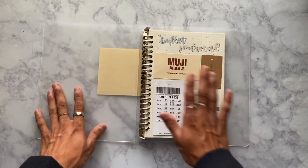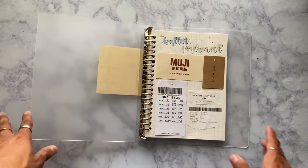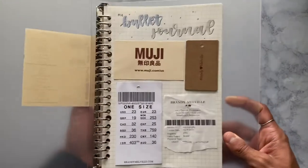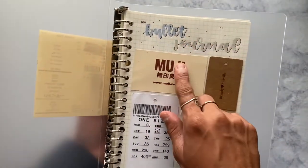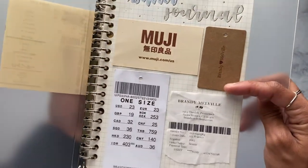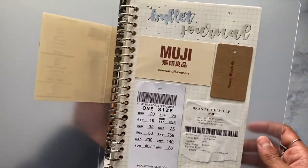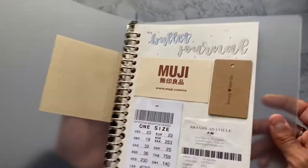I started my bullet journal by decorating the cover with things I got in LA — it was such a fun day. I put a Muji business card from the front desk, tags from the Brandy Melville store, and the receipt from Brandy. As you can tell, I'm a huge Brandy fan. I also put my bullet journal name on the top — just something cute and fun, kind of like a scrapbook style.